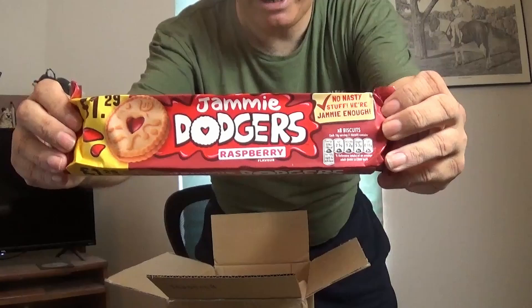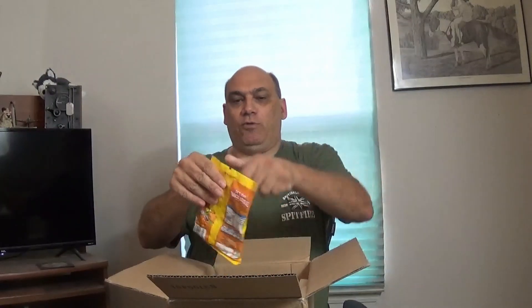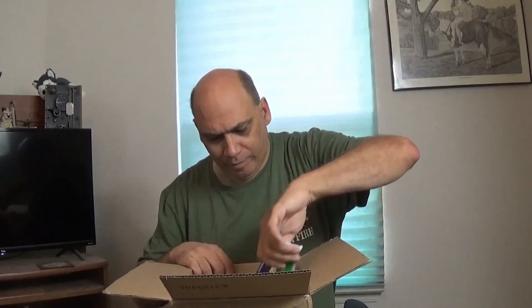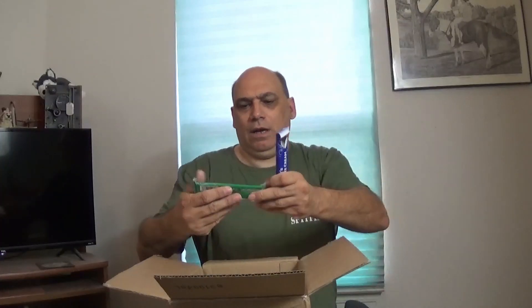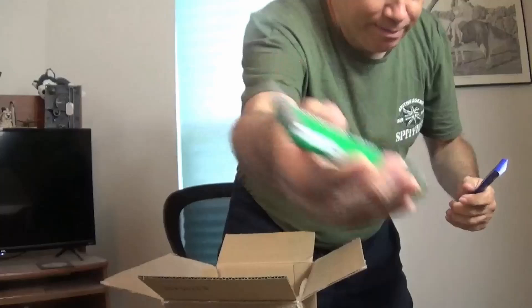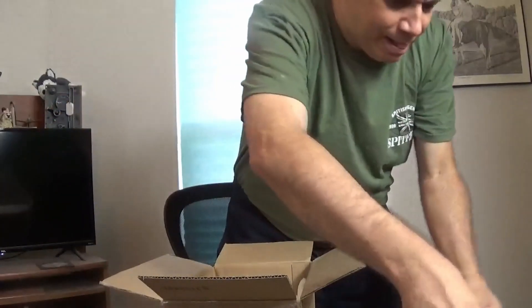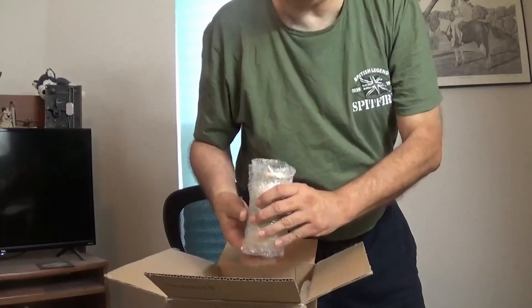Alright, the first thing we have — hold it up — Jammy Dodgers, and we're going to actually taste test those. Let's see what else we have. Oh yes, I forgot — for you Doctor Who fans, Jelly Babies! 'I'll kill him with this deadly jelly baby!' We'll taste test that in another video. Fry's Peppermint Cream, Fry's Chocolate Cream — and oh God, I forgot all about this, it's funny I just came up with these ideas.